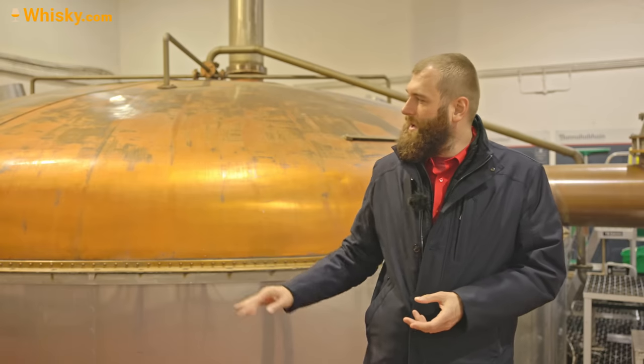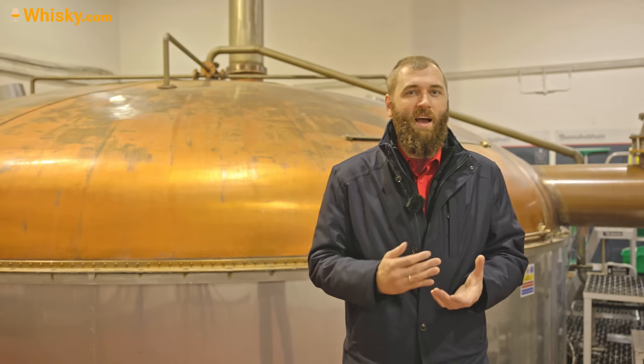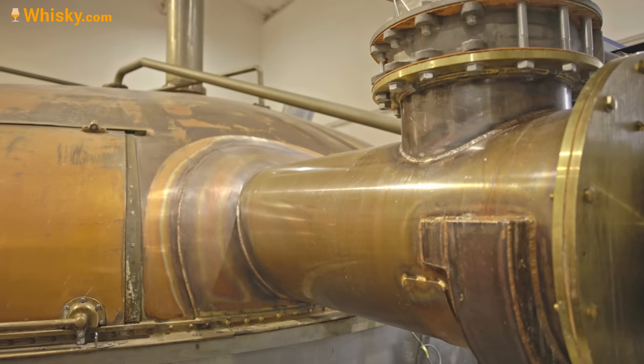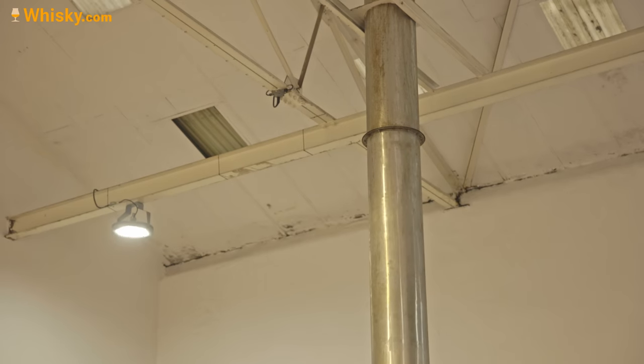The distillery has a massive mash tun, a bit bigger than they actually needed — I think that's from the days when they worked for the blend industry and produced on mass. Today they're more focused on quality and single malt, so they reduced the amount of grist from 15 tons down to 8.5 tons. To maintain production levels, they increased the number of mashings to 24 per week, seven days a week. With such a massive mash tun you do four waters, with the last two being recycling waters, yielding 35,000 liters of wort.